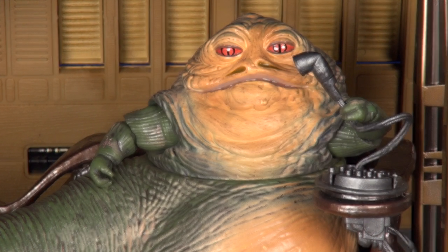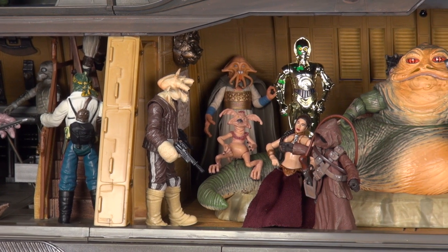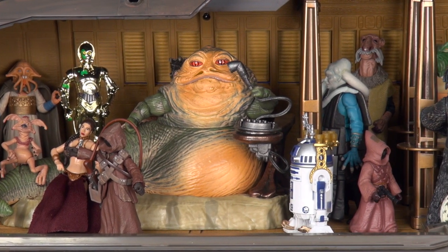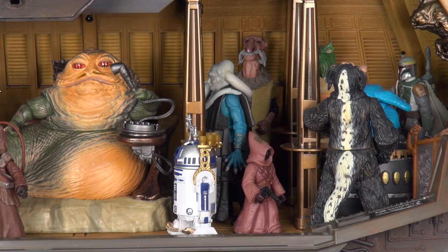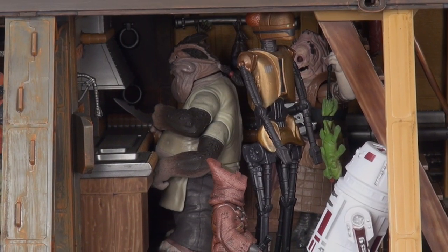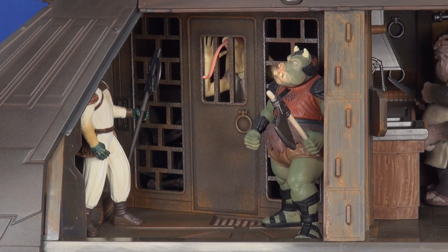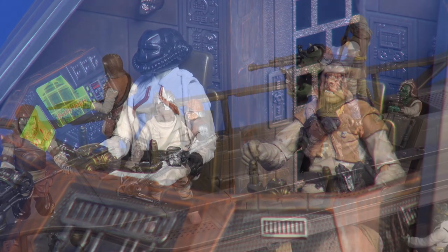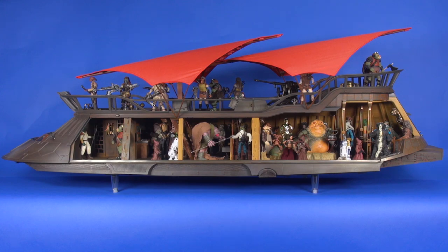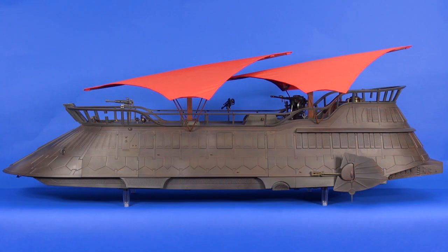Jabba slides right in perfectly on his dais, and no problem getting him to hold the microphone. Now all that's left is to fill this thing up with figures. Opening the vehicle and getting figures in there just makes this thing pop even more — you have an amazing amount of space. In my mind, use what works in each area; we've had 40 years of figures released, including some oddball ones that work great in the kitchen. We've also had a lot of skiff guard figures released, so you've got a good variety to stick on the top of the deck. With figures on the top deck, the sails do start to feel a little low.